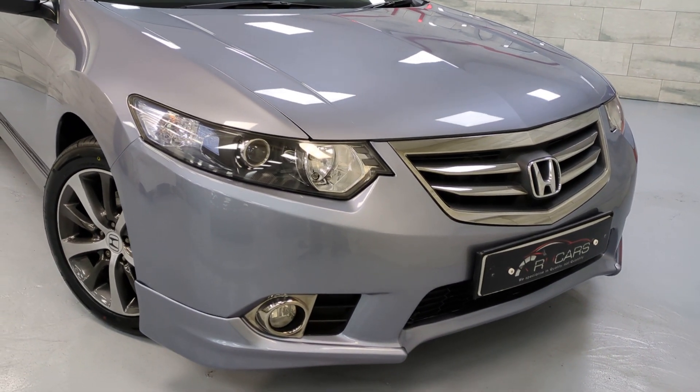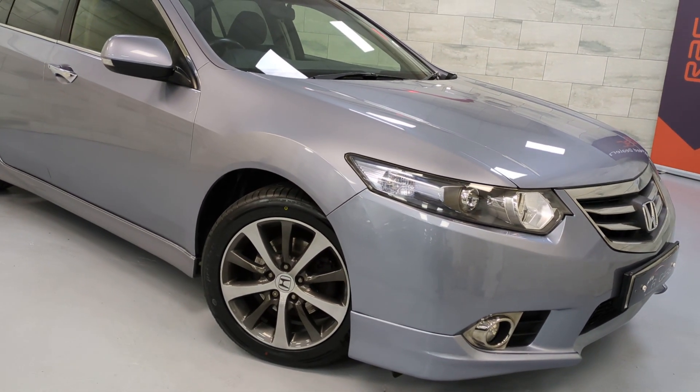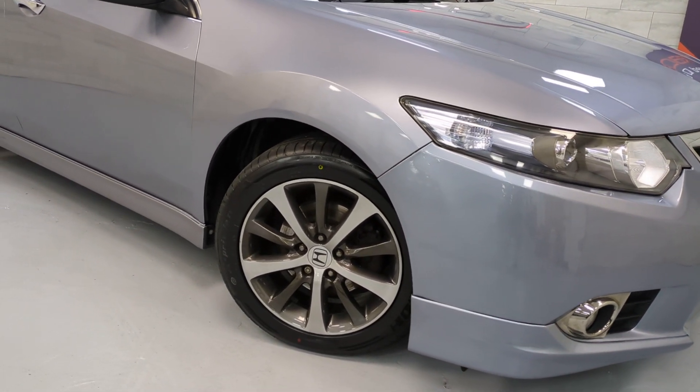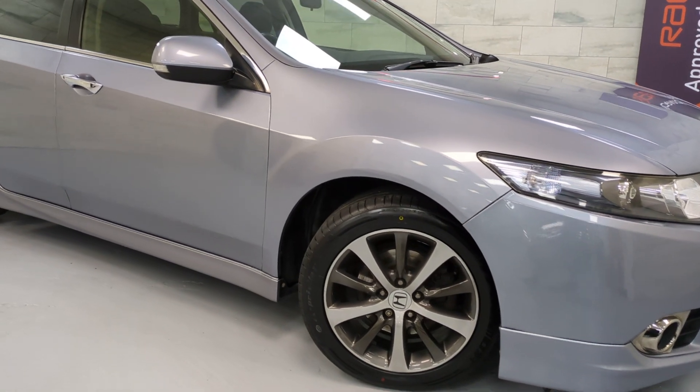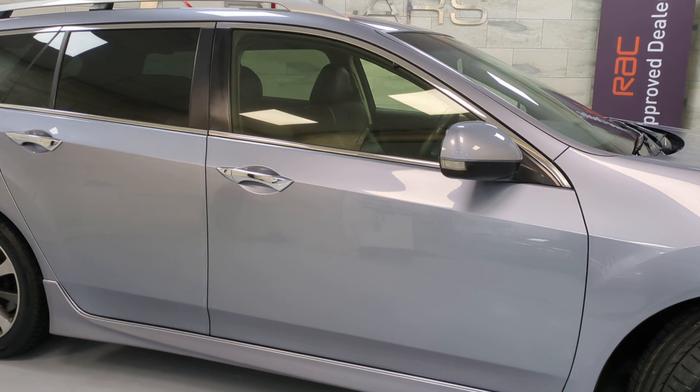It's actually just a smidgen under. Very nice condition throughout. We've just had both bumpers painted, just because they've got a couple of scuffs on. The wheels are all refurbished with four brand new tyres. Comes fully serviced with an MOT, or a new MOT.